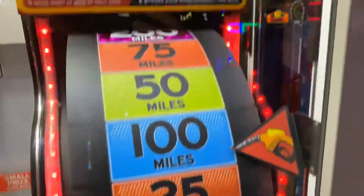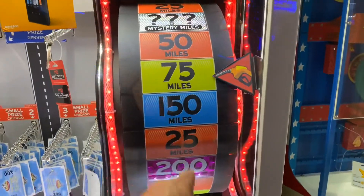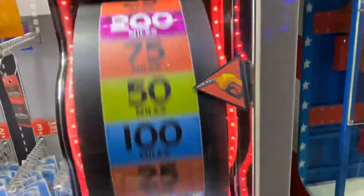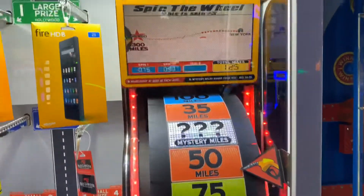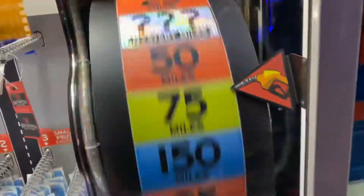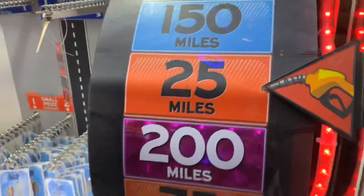We gotta give it three — third time might be the charm. Here we go, spinning it — oh it better be a good number. Don't do me dirty — that's 25 again. 75 — okay, that's the highest value we've gotten so far. Come on, give me something big — Mystery Miles. 50 miles. We need 300, so we need Mystery Miles or 200. Come on, Mystery Miles, 200... that's just the 25-mile spot again. I'm done, moving on.